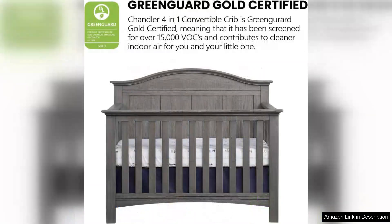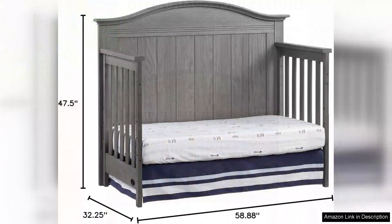Parents love the versatility of this crib as it can grow with your child from infancy to their teenage years. The option to convert it into a full-size bed means you won't have to worry about buying a new bed as your child gets older. The crib's sturdy construction and timeless design make it a smart investment for any family.